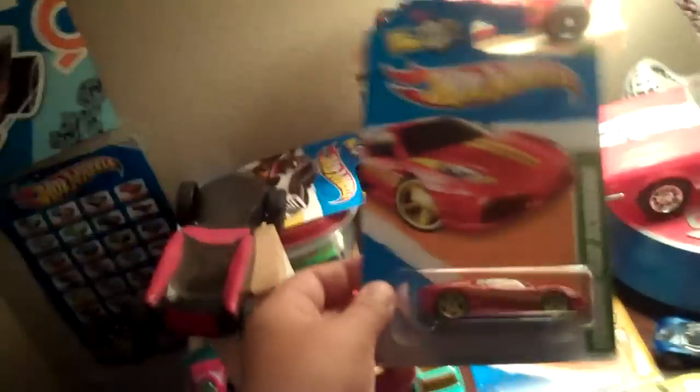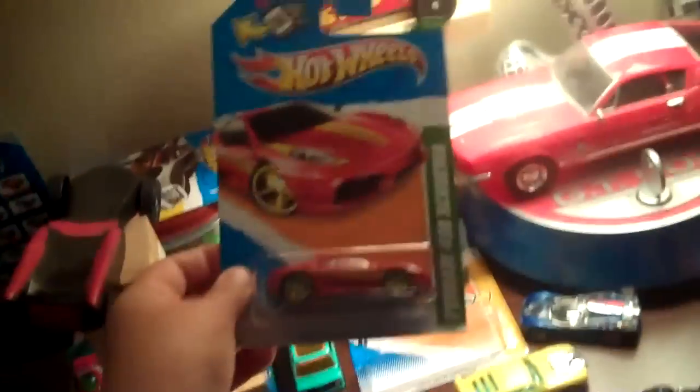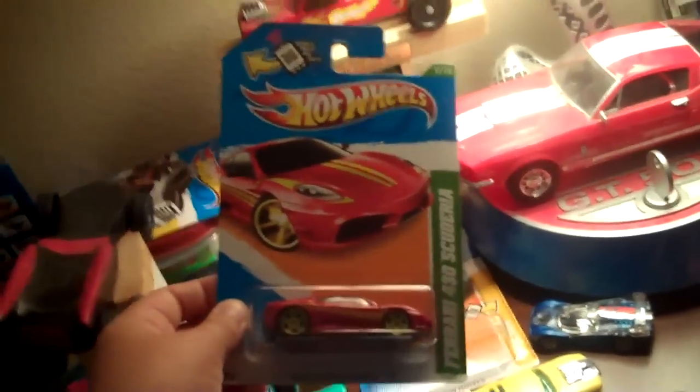This is a popular model. I can't believe it — my first Treasure Hunt. This is very nice. This is going to be my luckiest day ever. Alright guys, thanks for watching my video of my first ever Hot Wheels Treasure Hunt. See ya.